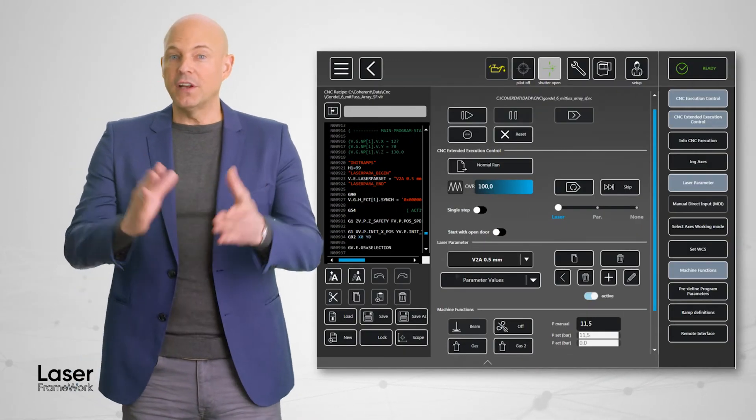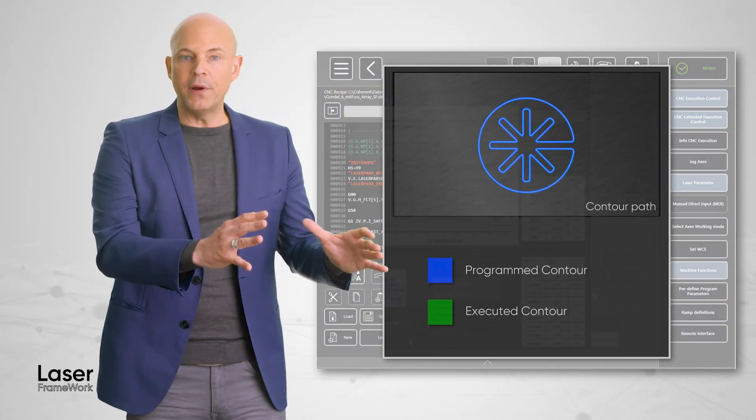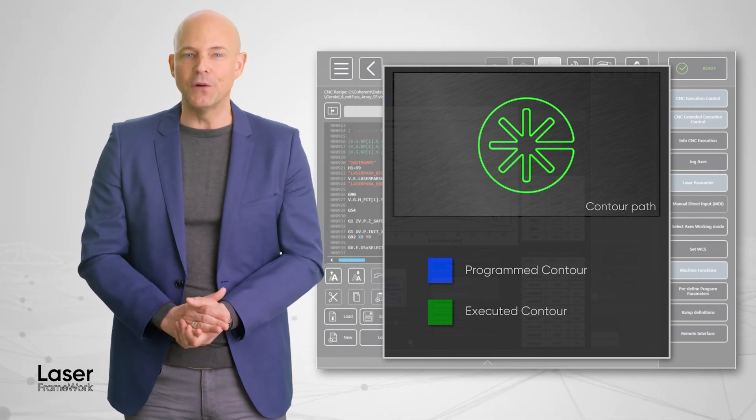The new CNC editor within Laser Framework has functions like scope, which compares the program path to the actual cut contour for quality assurance in manual and automated operation modes. Laser Framework allows you to easily automate your processes and dramatically increase productivity.